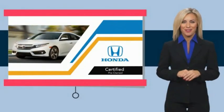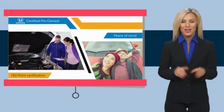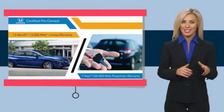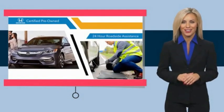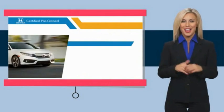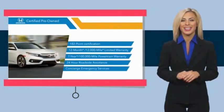With Honda Certified pre-owned vehicles, you know you're going to be taken care of. Thorough inspections, both limited and powertrain warranties — all provide the comfort you're looking for in a pre-owned vehicle. Stop by your local Honda dealer today to see why the Honda Certified program is worth looking into.